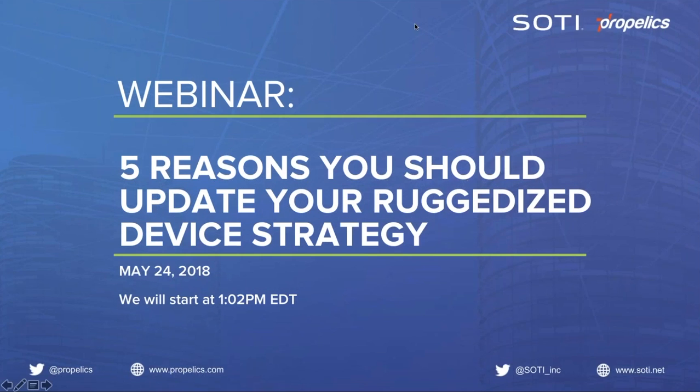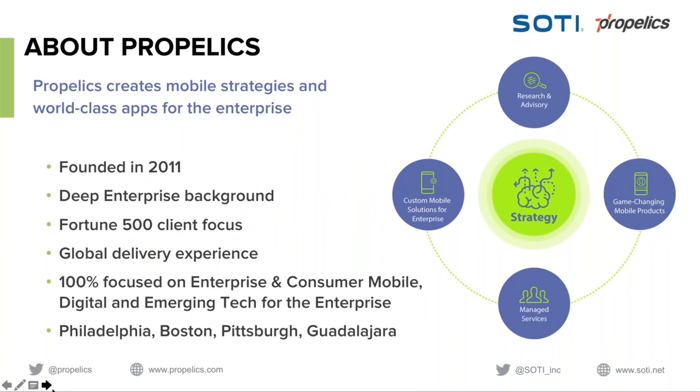Let's go ahead and get started. Thanks for joining our webinar: Five Reasons You Should Update Your Ruggedized Device Strategy. Propelix, a Nexanet company, creates mobile strategies and world-class apps for the enterprise, focused on producing internal enterprise mobile solutions for the Fortune 500. We work with clients across all industry verticals around the world, including Dubai Airports, Bank of Montreal, and many more. Propelix has offices in San Jose, Boston, Pittsburgh, Guadalajara, and now in Bluebell, Pennsylvania.